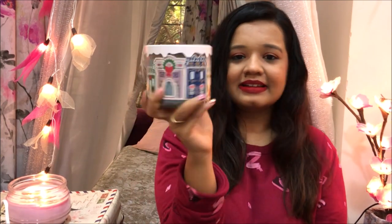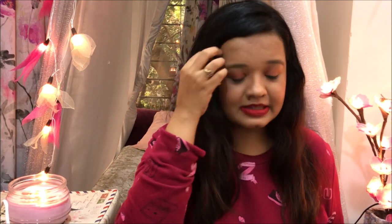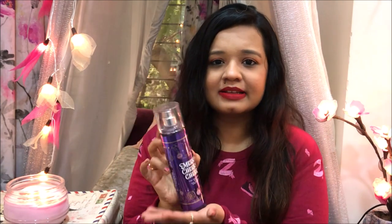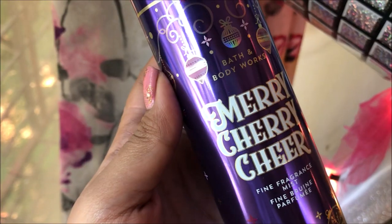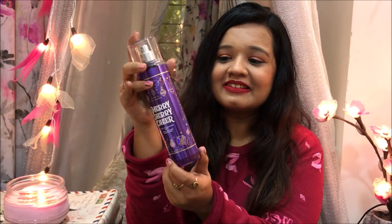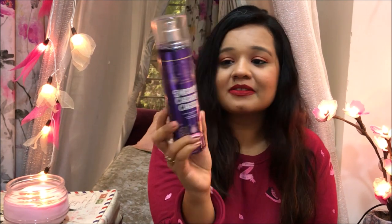I picked up two candles total — I did control myself because these candles last pretty long and I still have a few running, so it doesn't make sense to buy a lot. Sales keep coming and you can always get more. The next thing I picked up is a fine fragrance mist in the scent Merry Cherry Cheer — I think this is one of their newer Christmas scents.